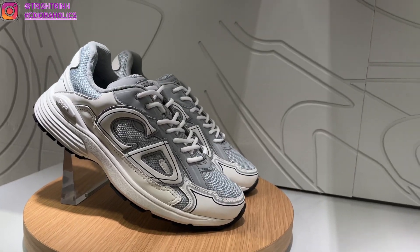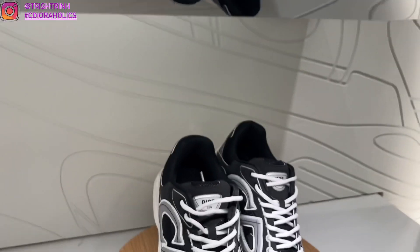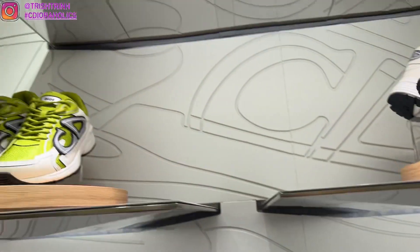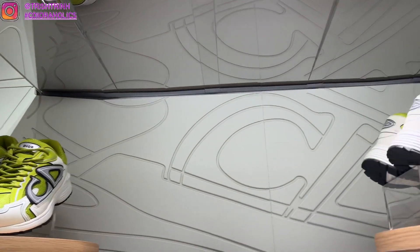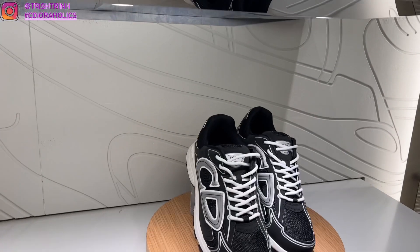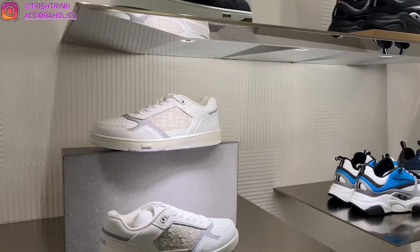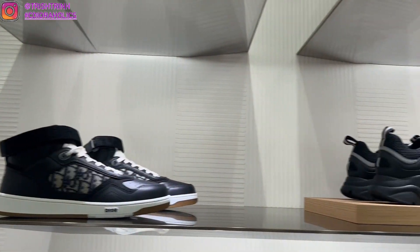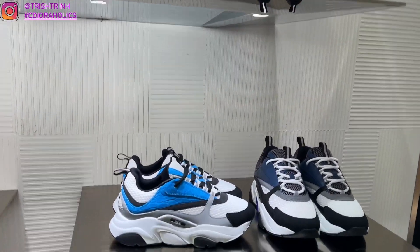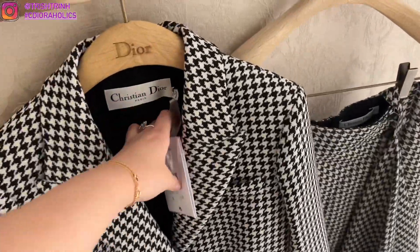These are the new Dior men's sneakers — I think these are called the B30. They kind of look like running shoes. I showed my dad and he said it's okay, but next time he comes with me he'll try them on. They come in gray, white, a yellowy green highlighter color, and black. There are also some other men's shoes — I think these might be the B23, but don't quote me on that.